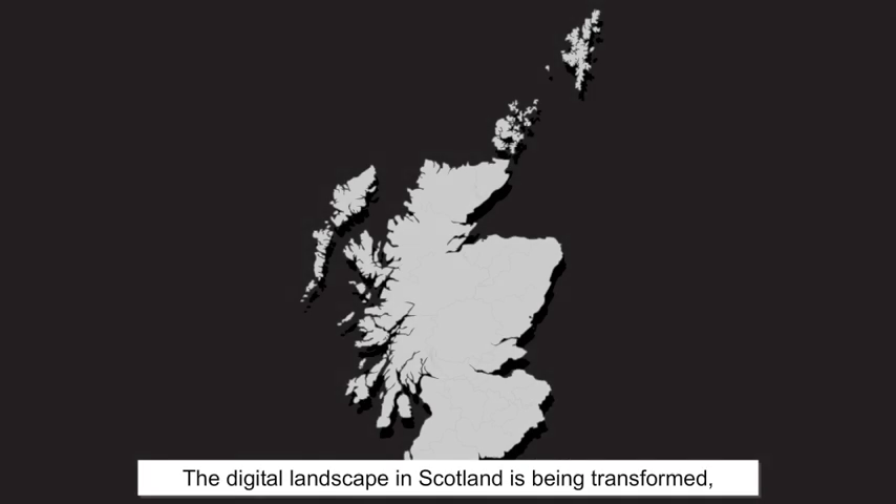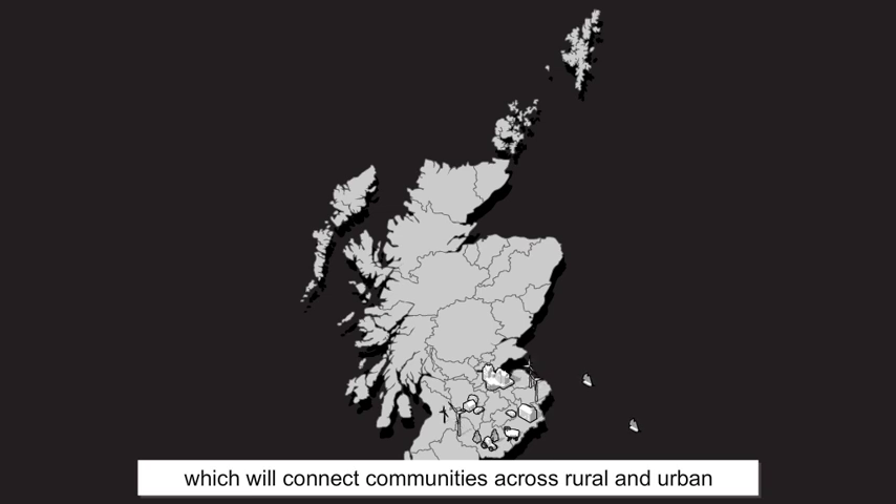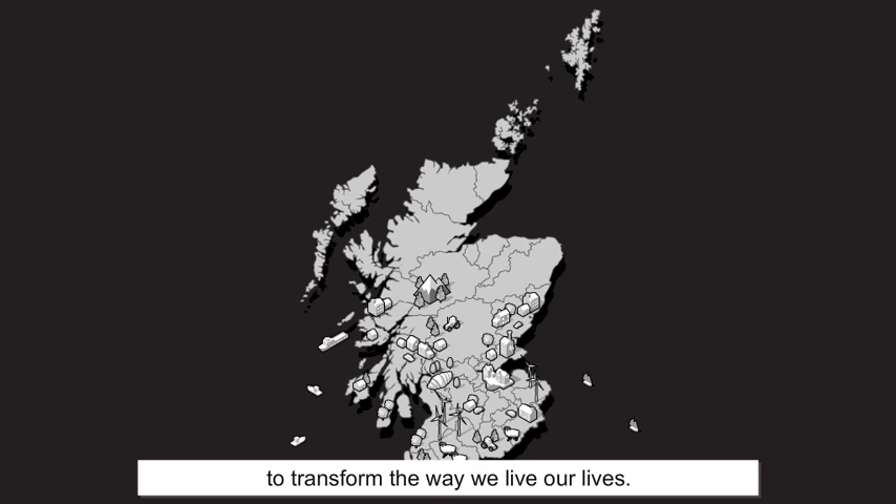The digital landscape in Scotland is being transformed thanks to a major investment in faster broadband, which will connect communities across rural and urban areas and provide a platform for future economic development and regeneration. It's a major undertaking and it has the potential to transform the way we live our lives. A partnership between the Scottish Government,